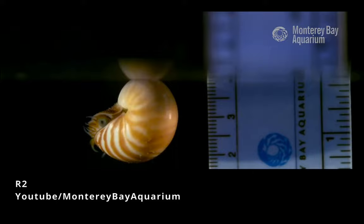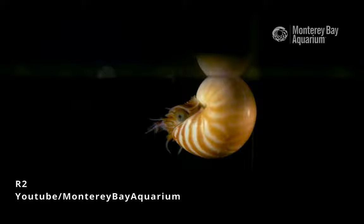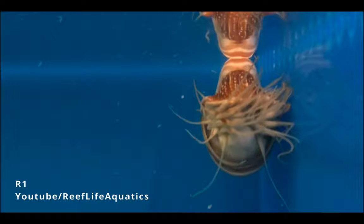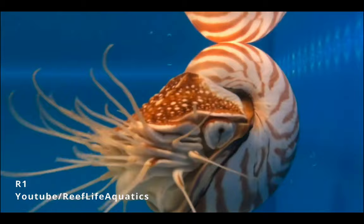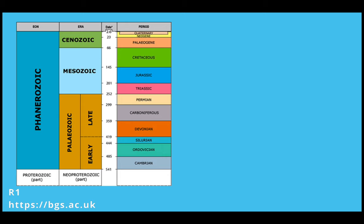No one has ever raised a nautilus to adulthood in captivity before, and little is known about how to care for them. The Monterey Bay Aquarium has been hatching baby nautiluses and trying to learn about their growth and development. The chambered nautilus is often referred to as a living fossil, as they have remained relatively unchanged for the last 500 million years and have persisted into modern times while many of their relatives have gone extinct.